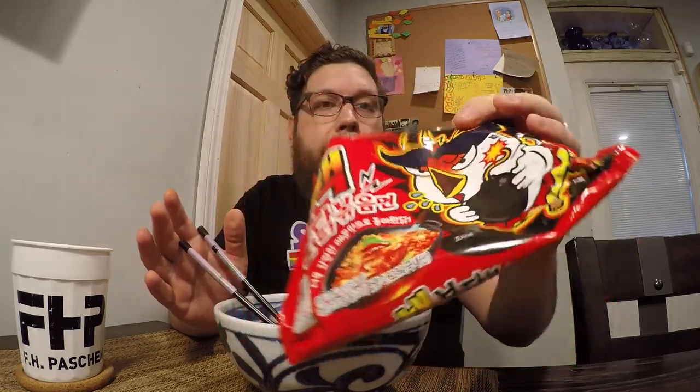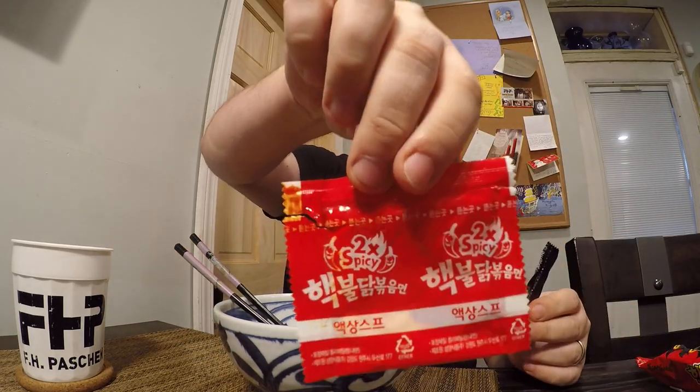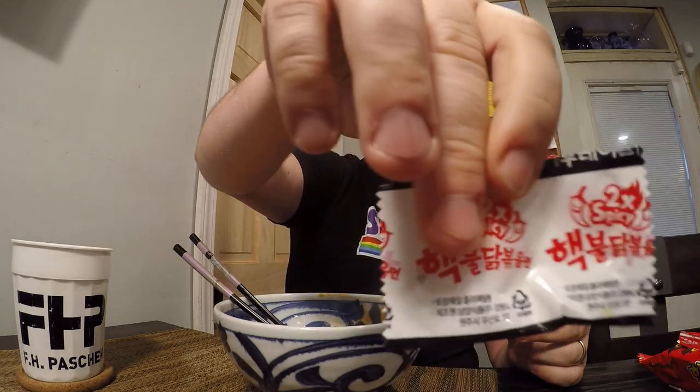This is the current spiciest fire noodle that Samyang sells. They call this the nuclear variety — the 2X, I think, is just called the nuclear variety in general. But this new limited time one in Korea is the spiciest they've made so far. I got a big bowl of it right here. We'll notice that the outside wrapper is different — not just the fact that it's in Korean, but the wrapper doesn't say it has the 2X anywhere. However, all the small packages still have the original type advertisements, wrappings, and logos.